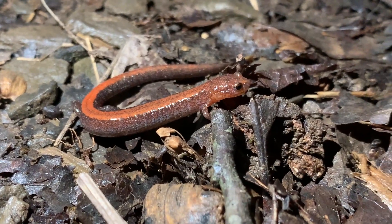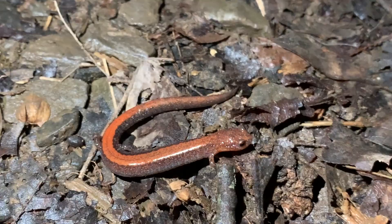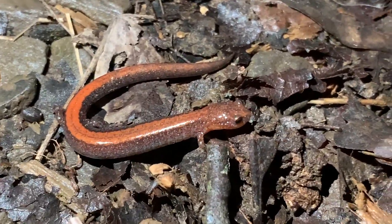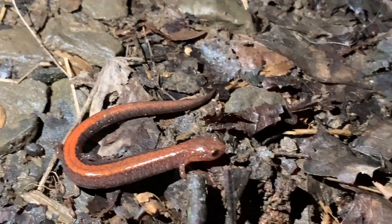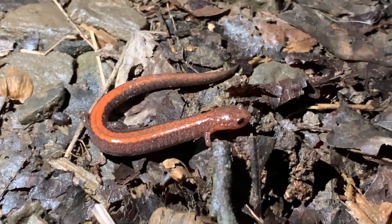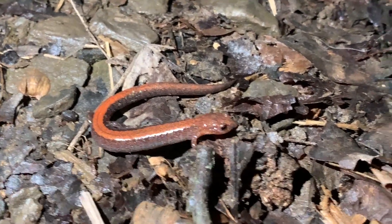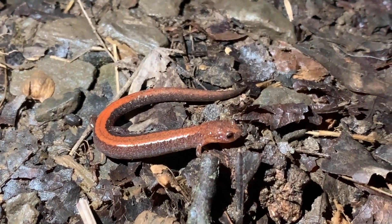We are on the way back to the car, made it about halfway back, and we found this adult redback salamander crossing the trail. This is actually not the first one I've seen this year — I actually saw them in early January when we still had some warm weather in the county. I'm going to take a few photos of this guy and get him off the trail.